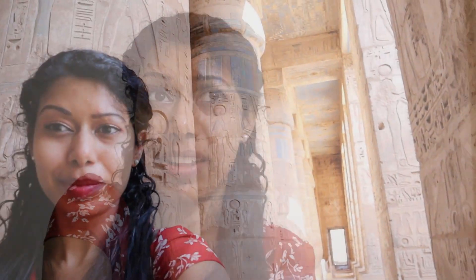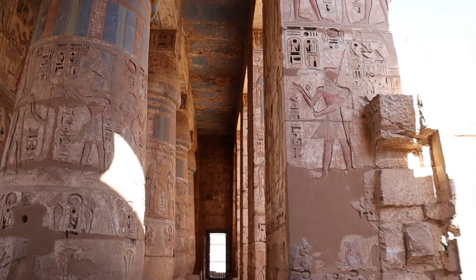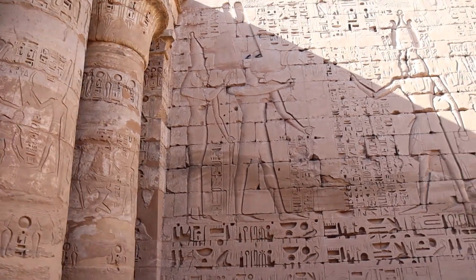Hey guys, I'm back in the hostel — this is the end of day two. What are my thoughts? It was good. I really liked the Valley of the Kings — it was amazing. The temple of Queen Hatshepsut was amazing as well. But I think my favourite part was the temple of King Ramses III. That palace I went to at the very end — to me, that was gorgeous, so beautiful. The deep carvings in the pillars and walls were just absolutely breathtaking. I was exhausted at that point and I wish I had more time there.